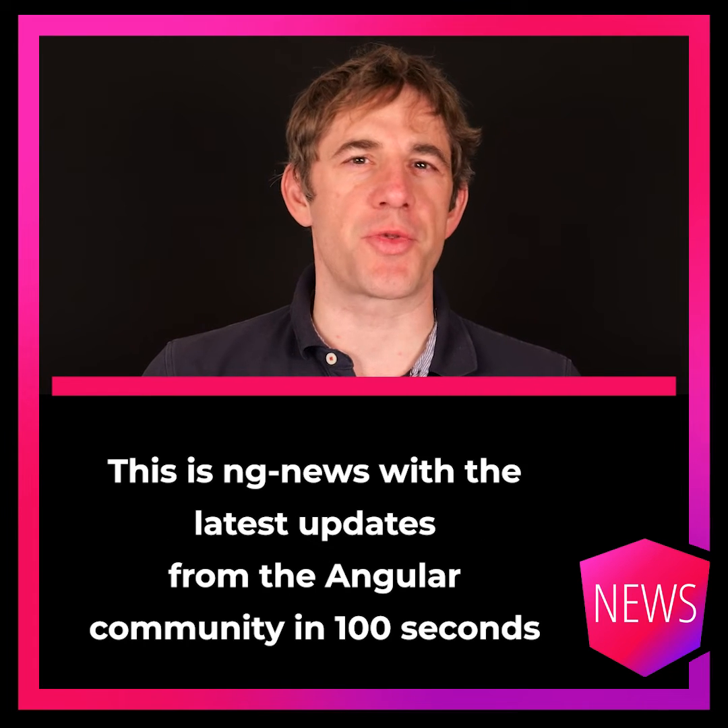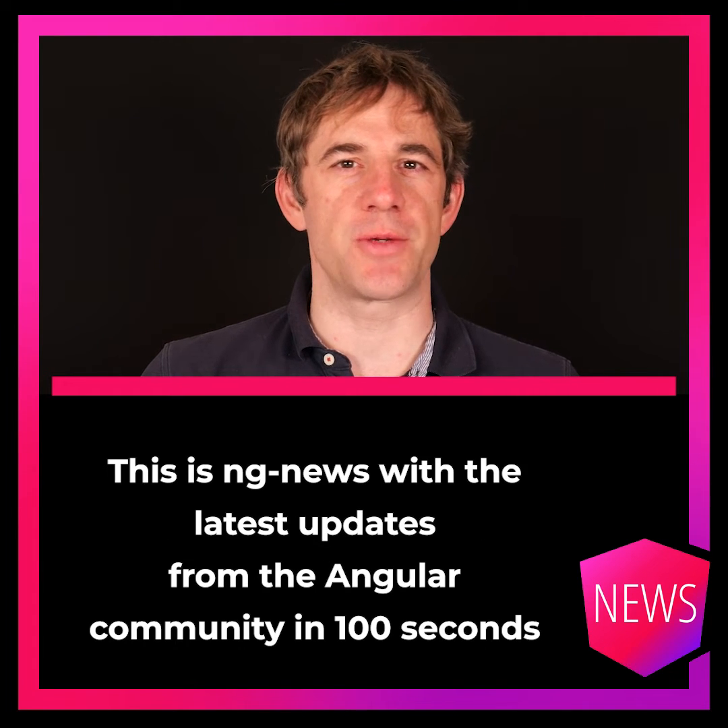Hello, my name is Rainer Hanekamp. This is Engin News with the latest updates from the Angular community in 100 seconds every week.